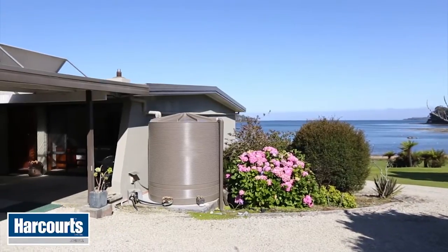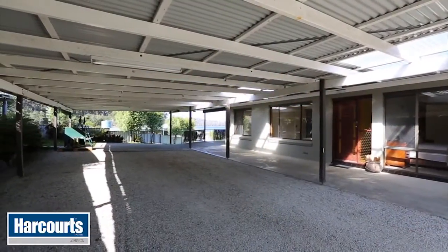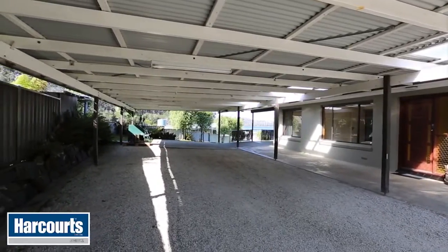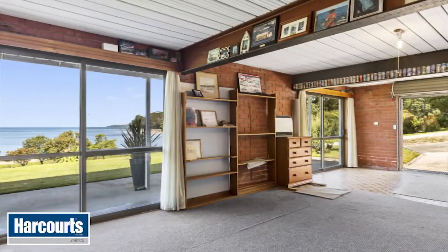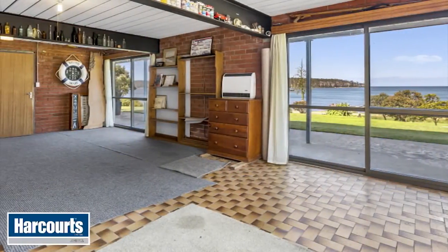Out the back there is this massive covered parking area providing fantastic shelter for all-weather activities. Underneath there is a full-length garage come rumpus room, with internal access straight up the middle of the house.